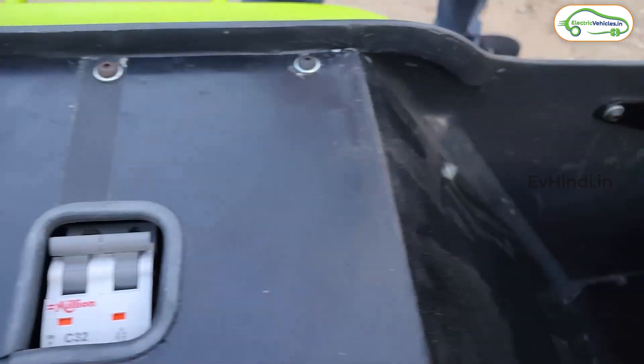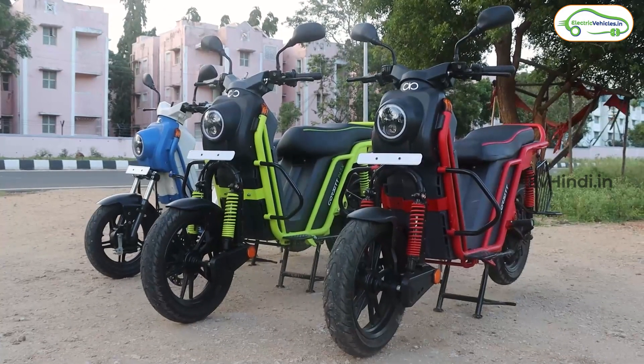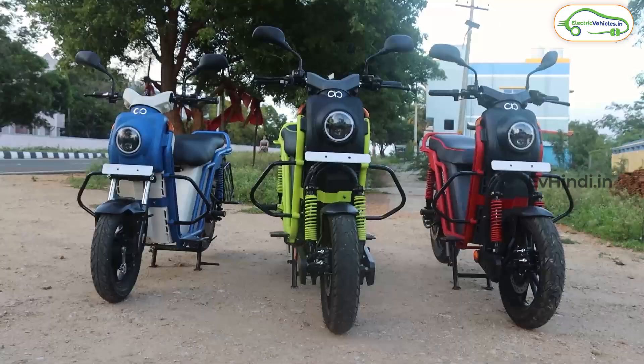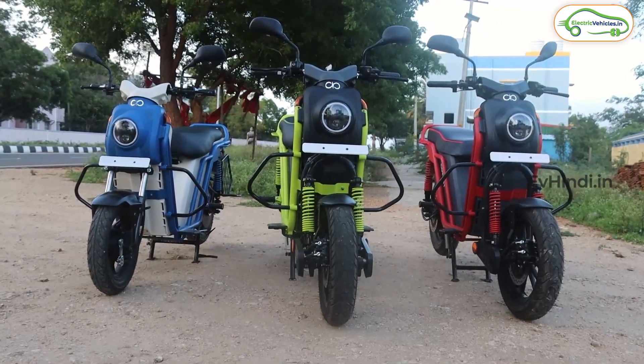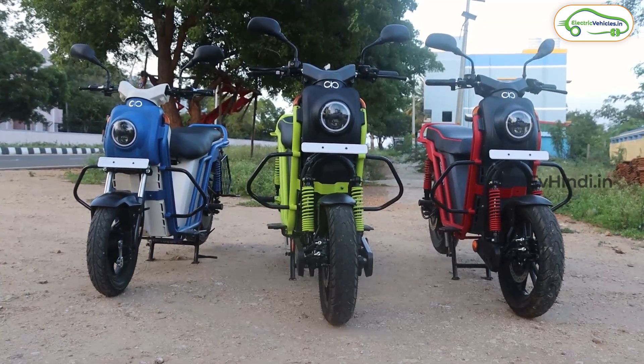और दूसरा इसकी जो boot space है, वो काफी बड़ी है — इसमें 2 helmet आप डाल सकते हैं। Build quality के बारे में बात करें तो इसकी USP का कारण ये है कि इसमें exoskeleton chassis का इस्तेमाल किया गया है, जो बहुत ही minimalistic दिखती है, लेकिन strength बहुत जादा देती है।